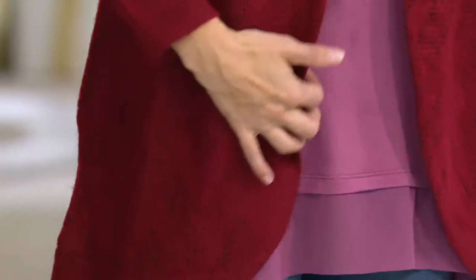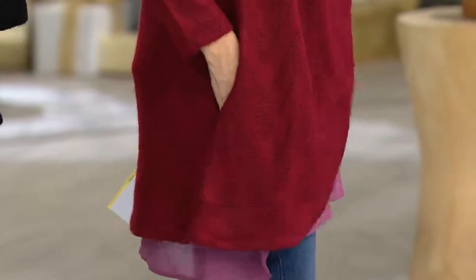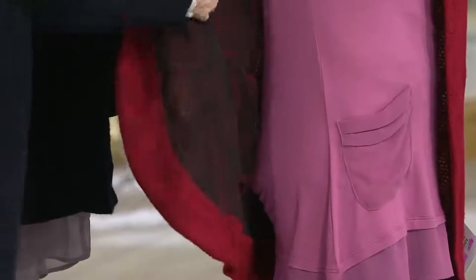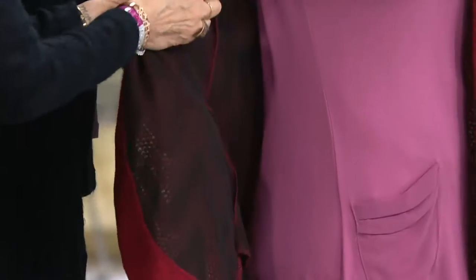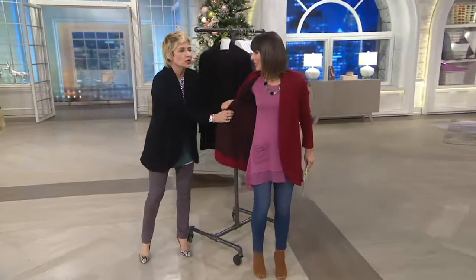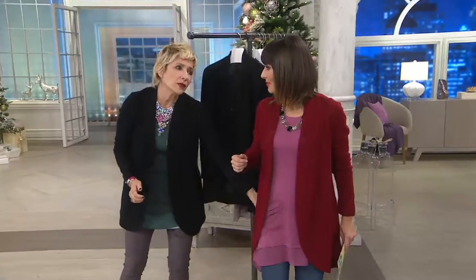We've done this rounded front, and the reason I wanted to do that is it really makes it feminine — you can wear this anywhere, it becomes a jacket. And on top of that, we have lined the entire inside, so it's almost like a silk stocking inside. If you want to wear this with a tank, it's so yummy next to your skin.